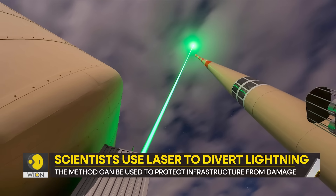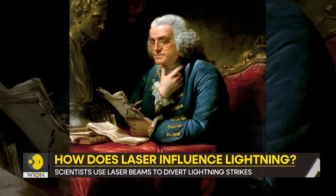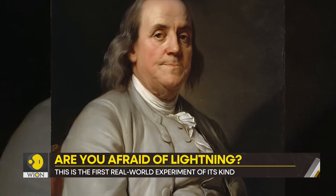As of now, the main protection against lightning is the lightning rod. It was conceived by American polymath Benjamin Franklin in 1749. For years now, scientists have been working to use the same idea, but with a twist.